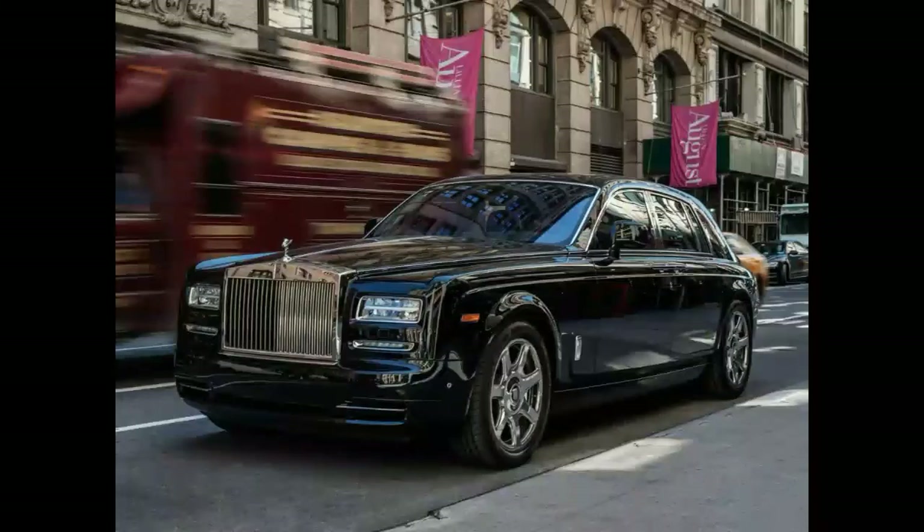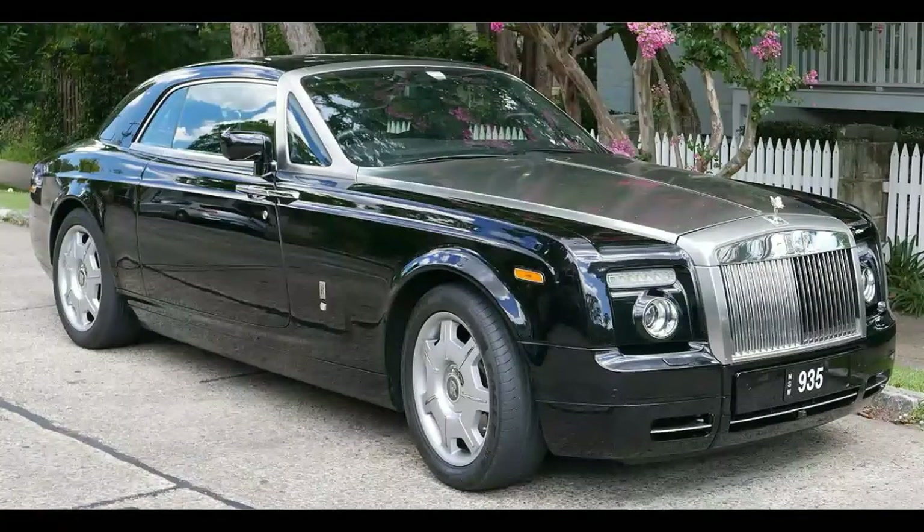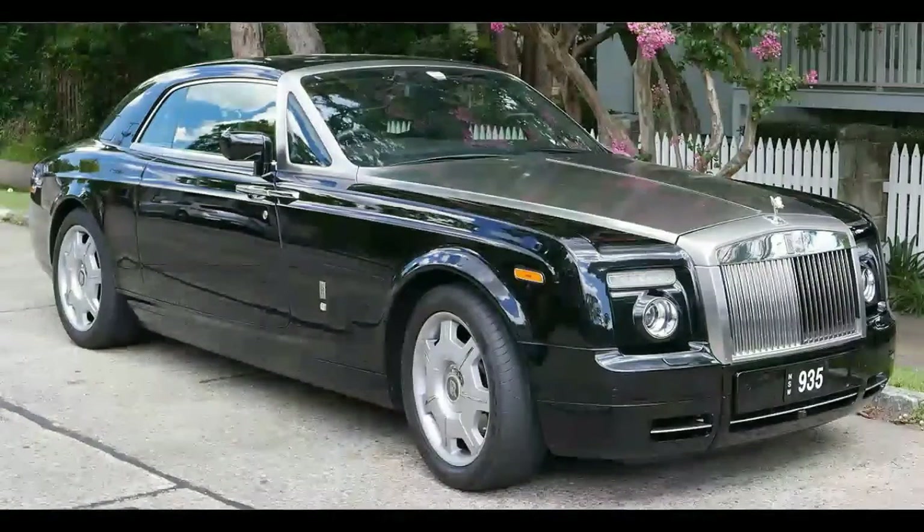Number 1 is the Rolls-Royce Phantom. The early Phantoms, like 2004 models, are around $83,000 used, which may not seem like a very good deal because it's still very expensive, but you have to remember that this car is only about 10 years old. It still has a ton of tech, and they originally started around $300,000 and can get really expensive with options, so $83,000 is a huge price difference and it's a pretty good deal.